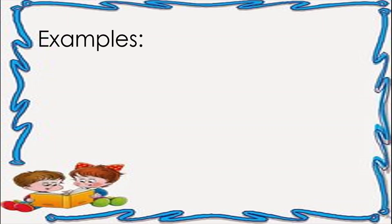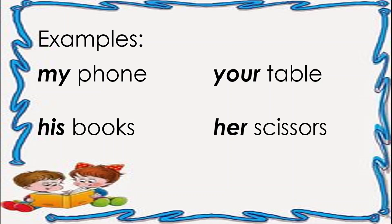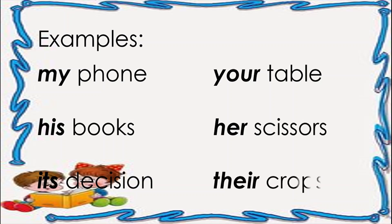Examples: my phone, your table, his books, her scissors, its decision, their crops.